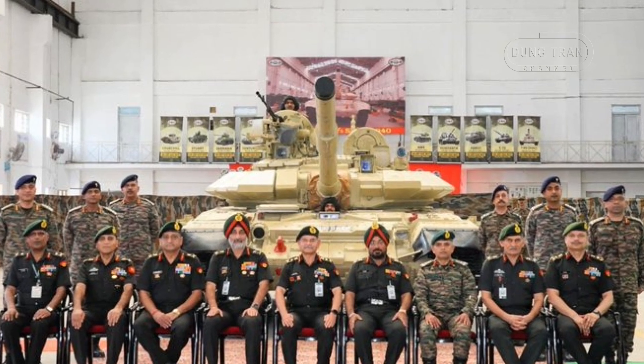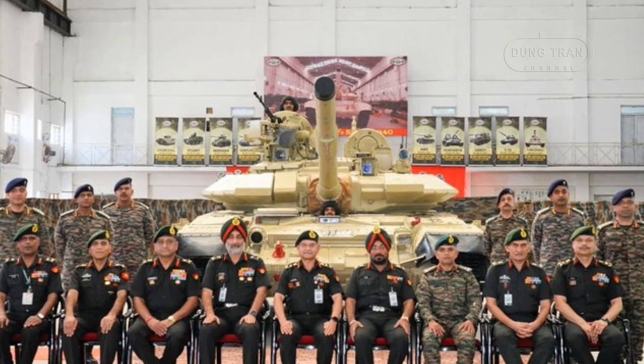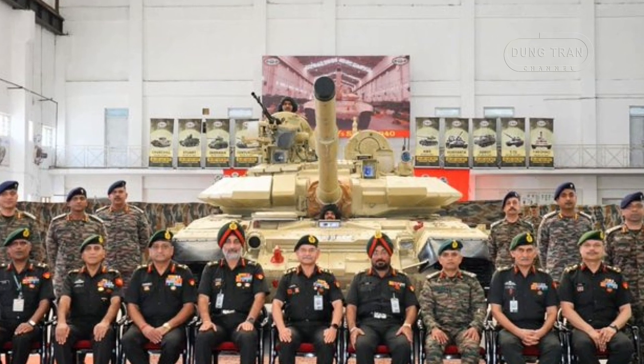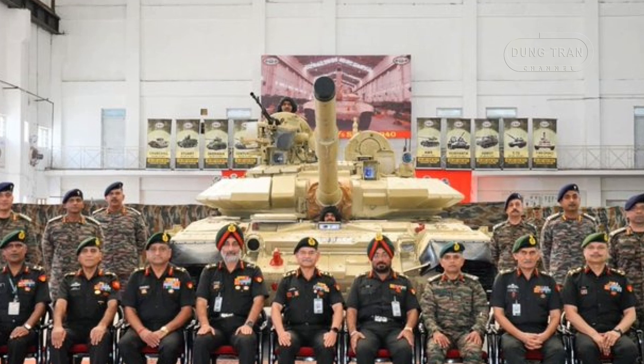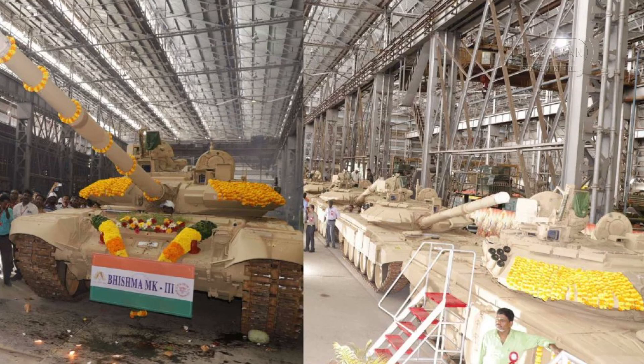On October 7, 2024, the Indian Army took a significant step in modernizing its armored forces with the rollout of the fully upgraded T-90 Bismarck Mk3 main battle tank. This milestone reflects the Army's broader objective of transforming its armored forces through indigenous defense innovations and reduced dependence on foreign imports.